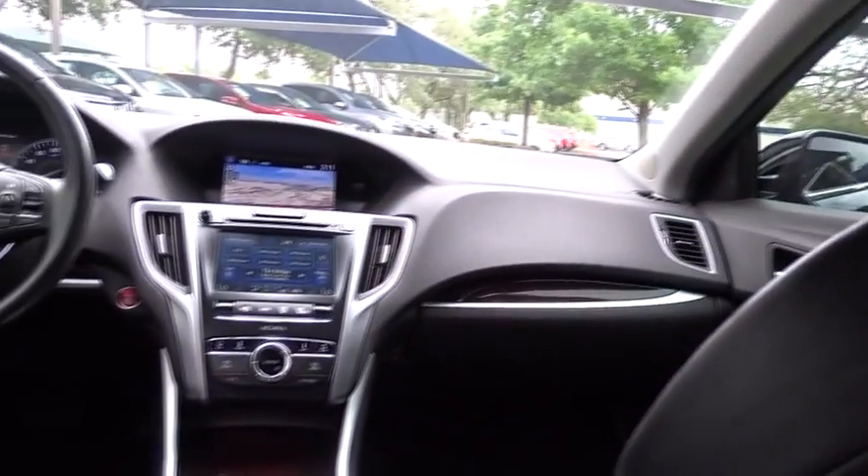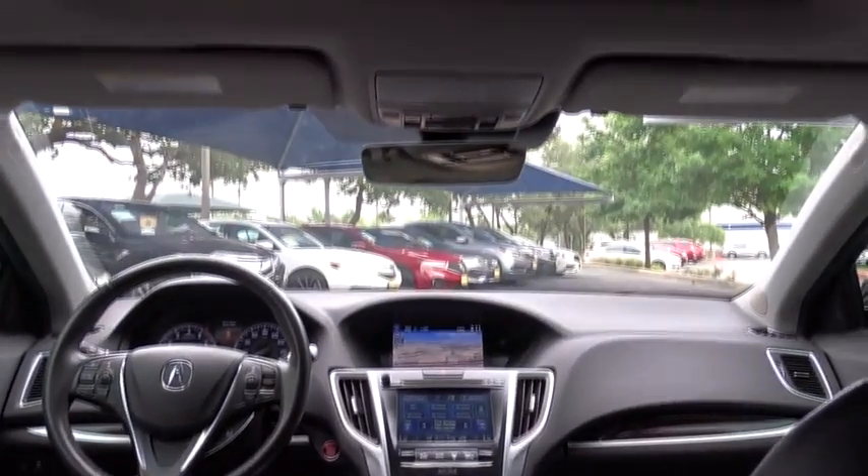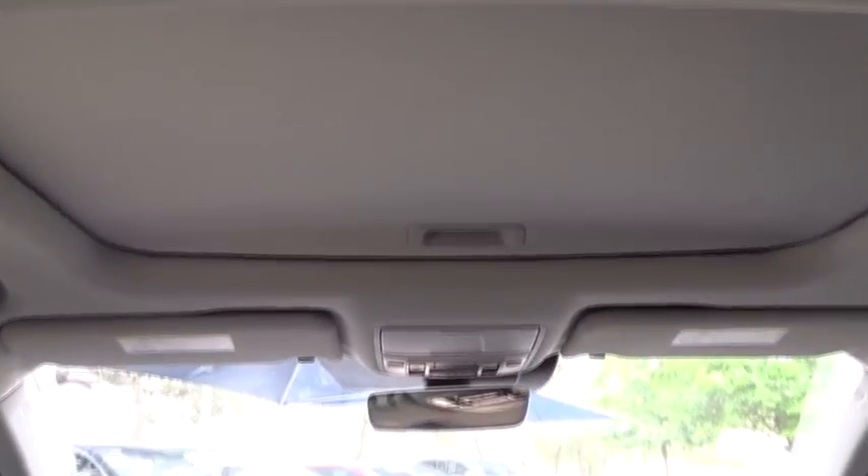power passenger seat, anti-lock braking system, steering wheel audio controls, keyless entry, lane departure warning, navigation system, stability control, traction control, Bluetooth,